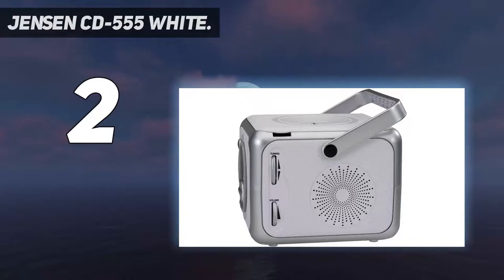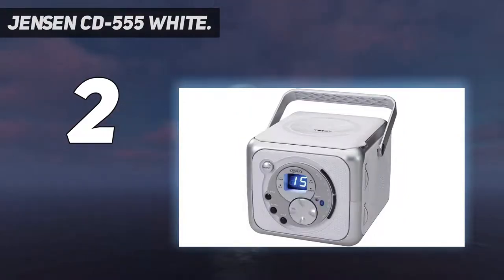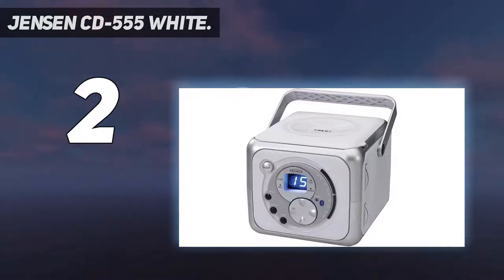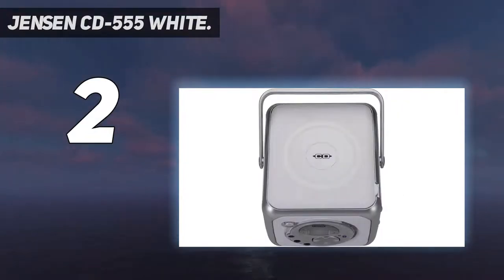Number 2 on my list: the Jensen CD 555 White. Like the previous CD player, we have yet another portable and budget-friendly option from Jensen, which is quite affordable and has decent features as well. The Jensen CD 555 CD Bluetooth Boombox is a great option if you want something handy and portable. It comes with a top-loading CD player and is compatible with all CD-R/RW discs, and has built-in speakers that sound quite good with very impressive performance.